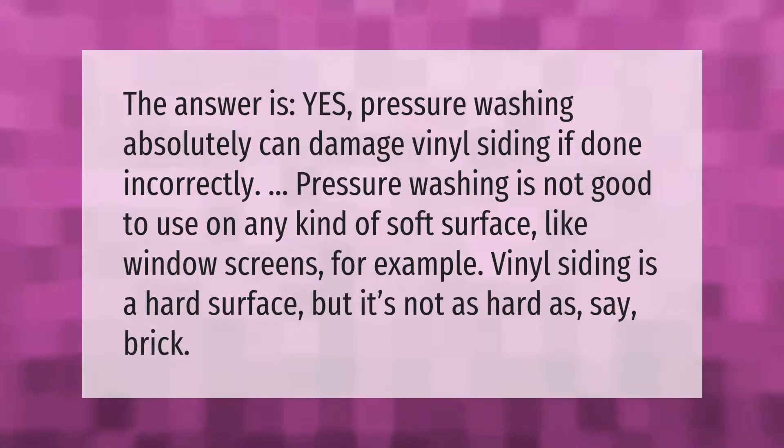Pressure washing absolutely can damage vinyl siding if done incorrectly. Pressure washing is not good to use on any kind of soft surface, like window screens for example. Vinyl siding is a hard surface, but it's not as hard as brick.